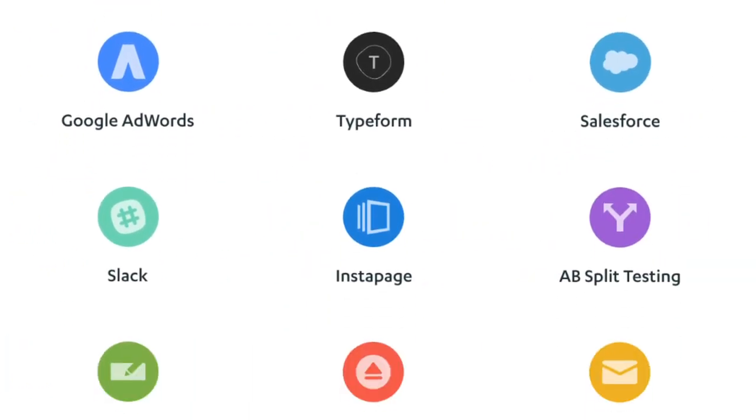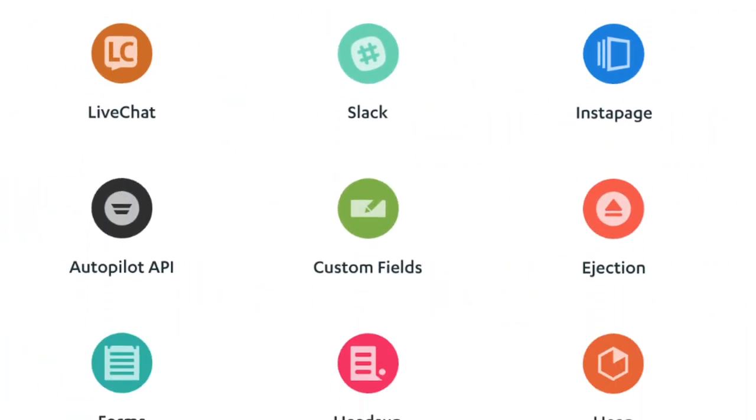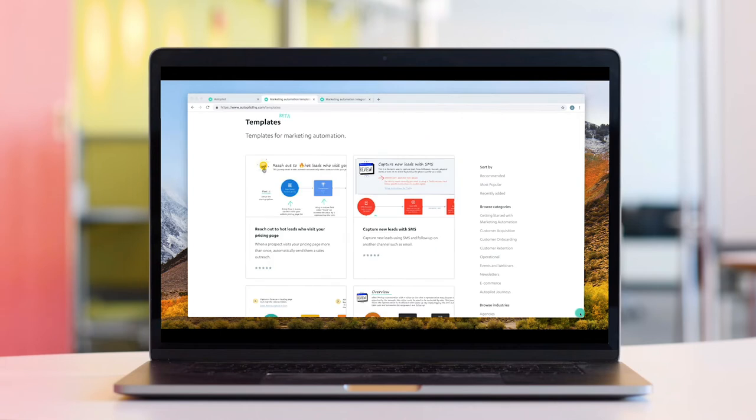Built with our most popular integrations like Salesforce, Facebook and Trello, our templates are available to download free from the template library. Just click on the link below.